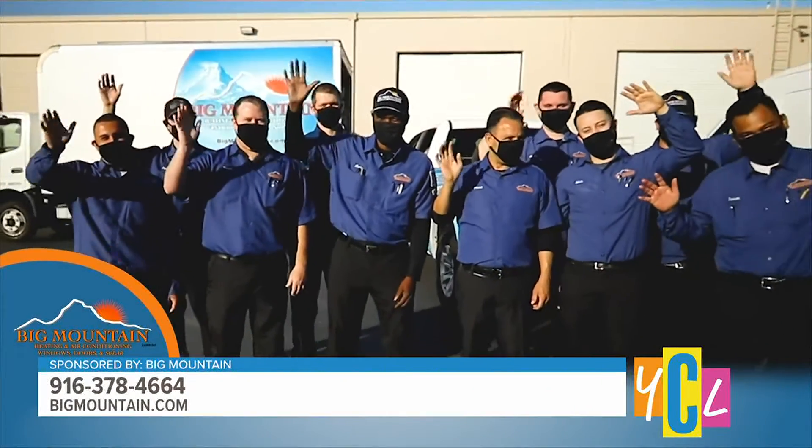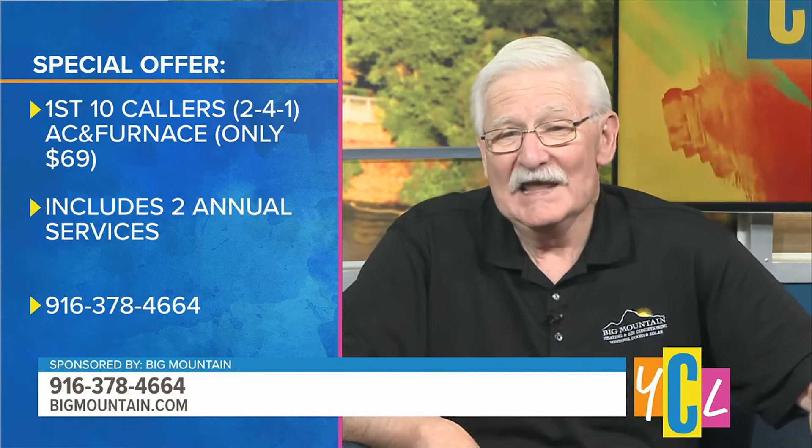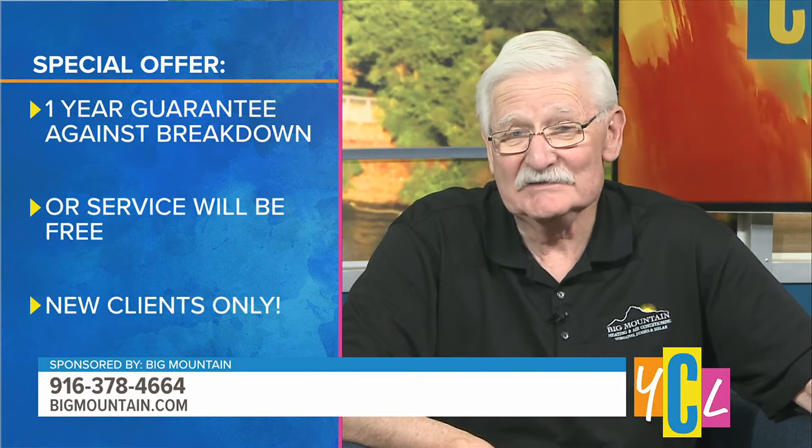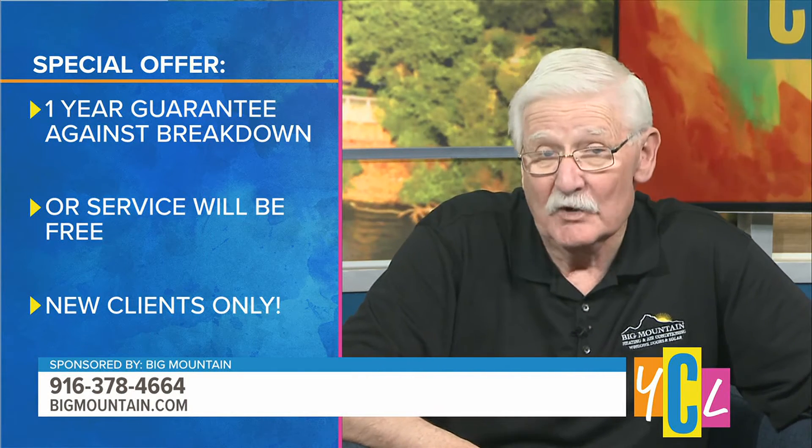Big Mountain's service gives viewers a guarantee against both the air conditioner and furnace breaking down for the next year. We do them both — that's why we call it a two-for-one — and we do it at a special price. For the first 10 callers, we'll do it for just $69. You get the full service even for $69 if you're one of the first 10 callers, and we guarantee both your furnace and your air conditioner against breakdown all year long — and if the service is needed, it's free.